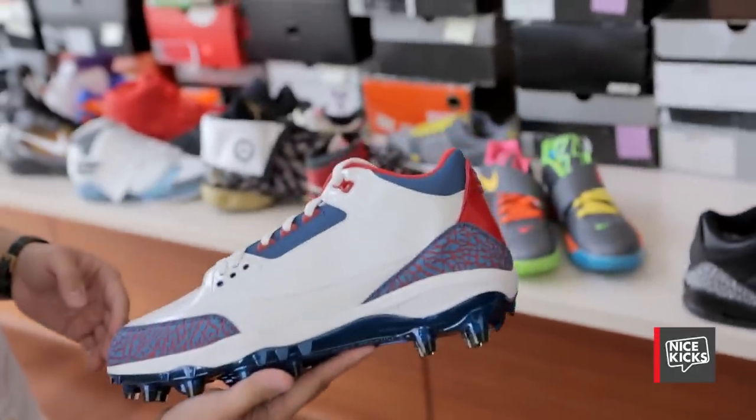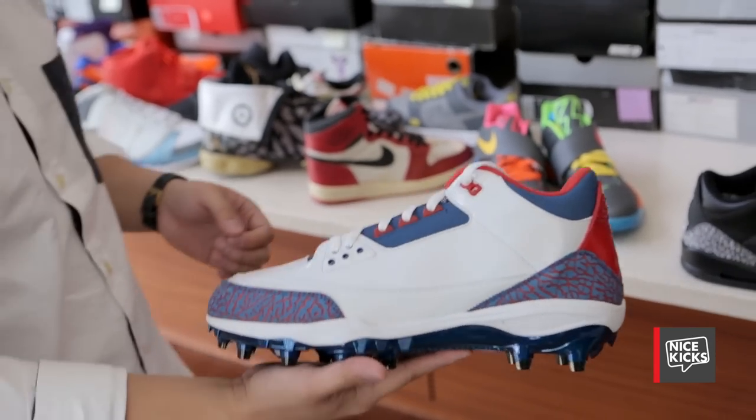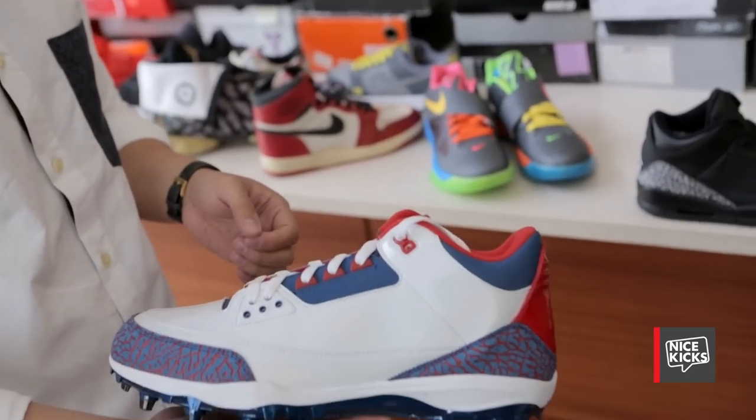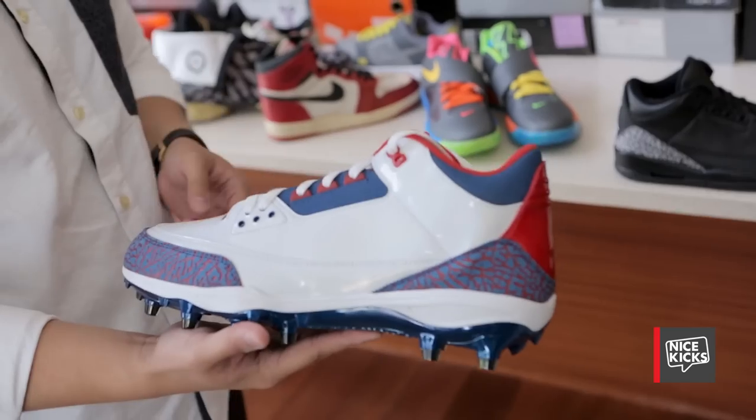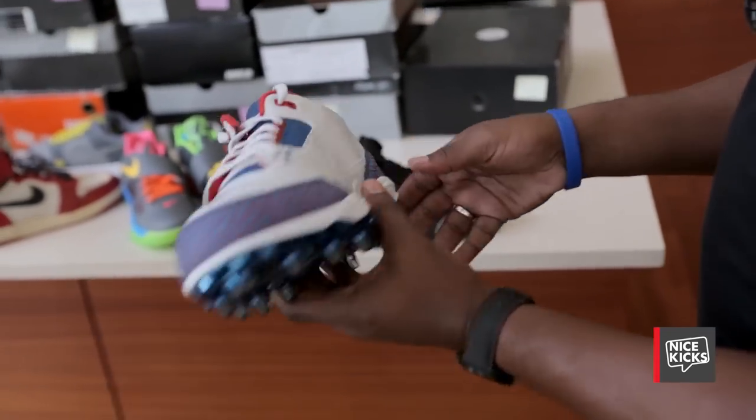This is an Air Jordan 3 PE made for Michael Vick. He made the Pro Bowl and they made these just in case he wanted to wear them. He didn't wear them, but it's kind of a cool little collector's piece.